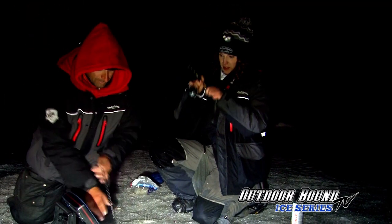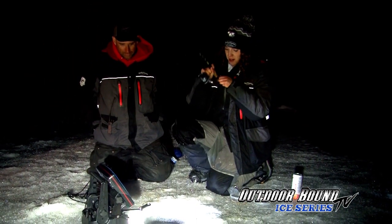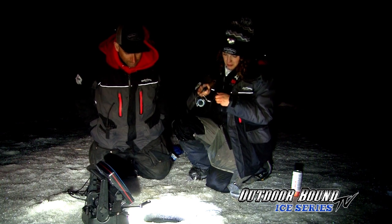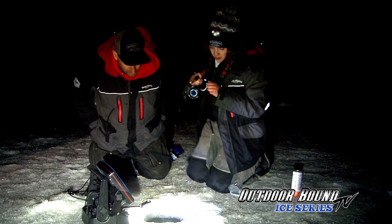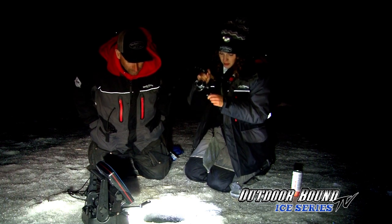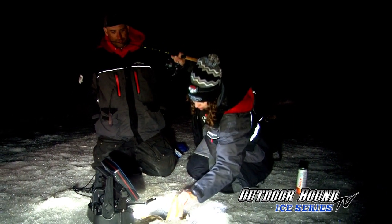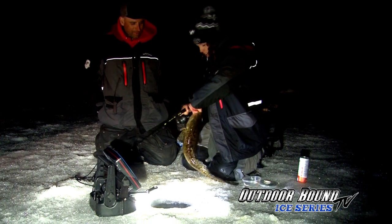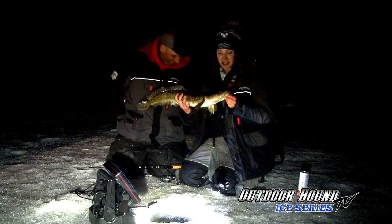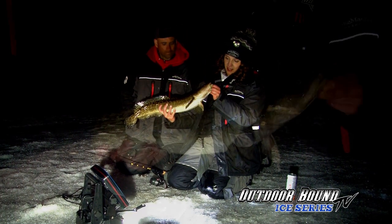That one looks better — that one kind of came out of nowhere. I tightened my drag a tiny bit. Just circling the hole — it's a burb! It's a nice burb — there it comes! Come on, get him in. There you go — oh that is a nice burb! Good job — he's crunching down my finger. I just glowed my bait and it obviously did the trick. Glowing bait — it's all about the glow, it's all about the burbot glow.